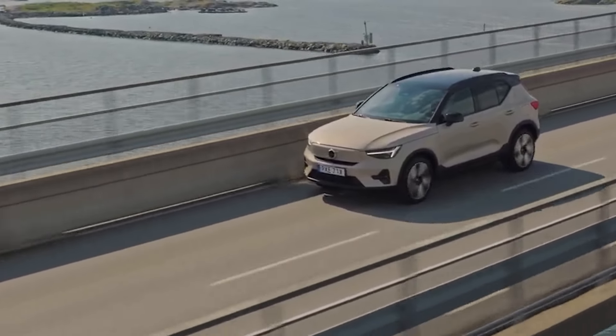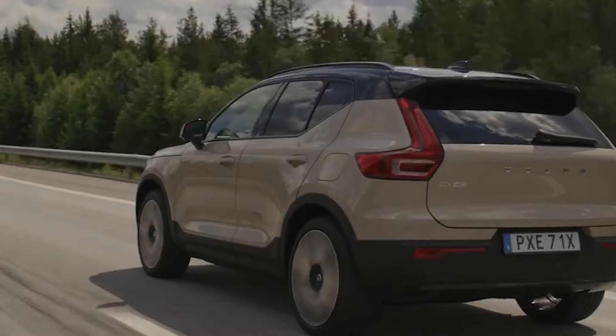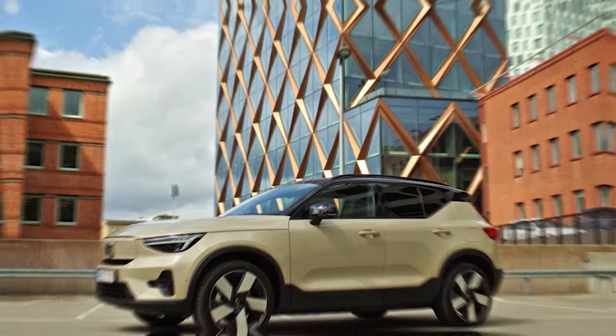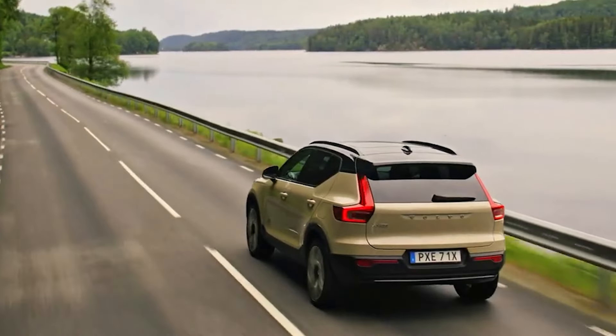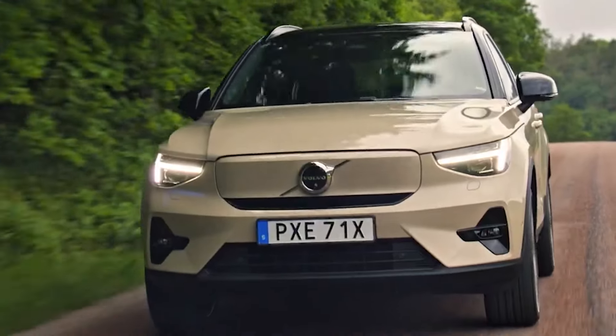The EX40 flaunts a stunning Scandinavian-inspired interior that feels as cozy as your favorite blanket on a chilly day. And it starts at a reasonable price of $53,000. Imagine cruising around town, enjoying the smooth and silent electric drive while your friends admire your chic, modern ride. You'll be turning heads and saving the earth all at once. So whether you're tackling the daily grind or heading out for a spontaneous road trip, the Volvo EX40 is ready to electrify your journey.